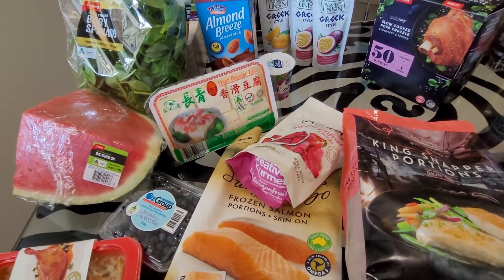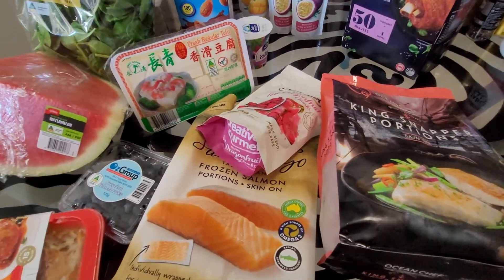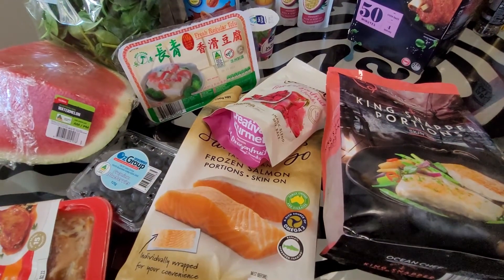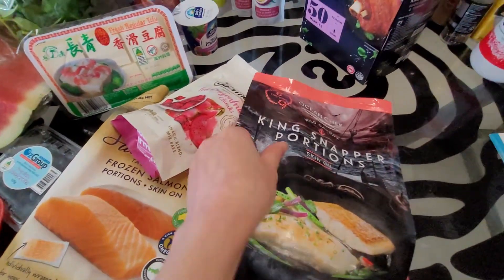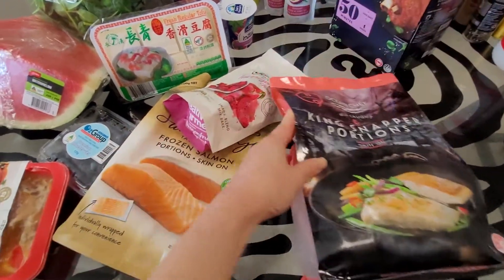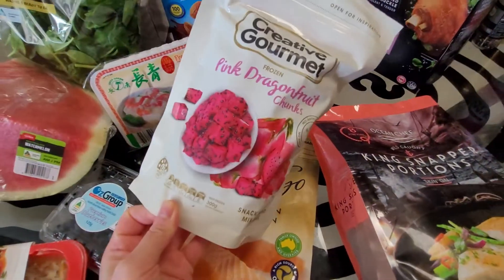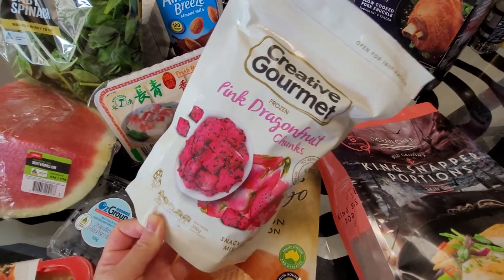The tofu I got from Woolies instead of Coles because I prefer their tofu more. I think it was four dollars fifty or five dollars for the tofu. I got some salmon — twenty-five dollars for 700 grams — and then I got some wild caught snapper, I think this one was twenty-five dollars a kilo.